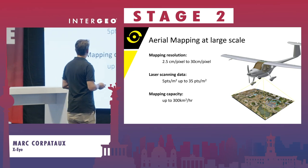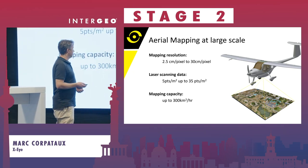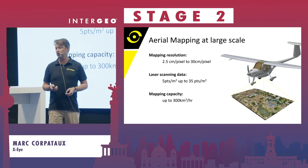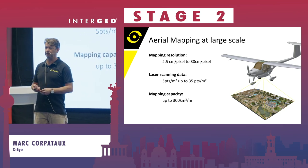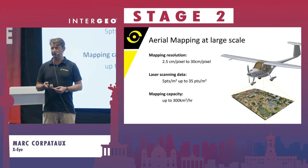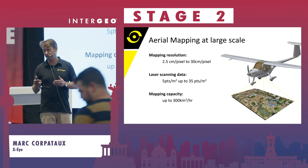These are typical data that we can produce. We have the Regal 480 scanner. Depending on the altitude and the speed we are flying, the point density will vary — but we can fulfill a lot of demand from the customer.